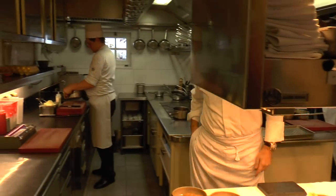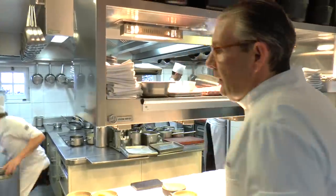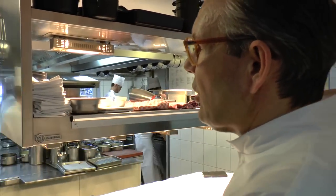Here we are in the kitchen. This is my husband. This is Peter Gossens. Welcome WBP stars in our kitchen. In the kitchen we have different sections. To start, this is the section of the garnishes.